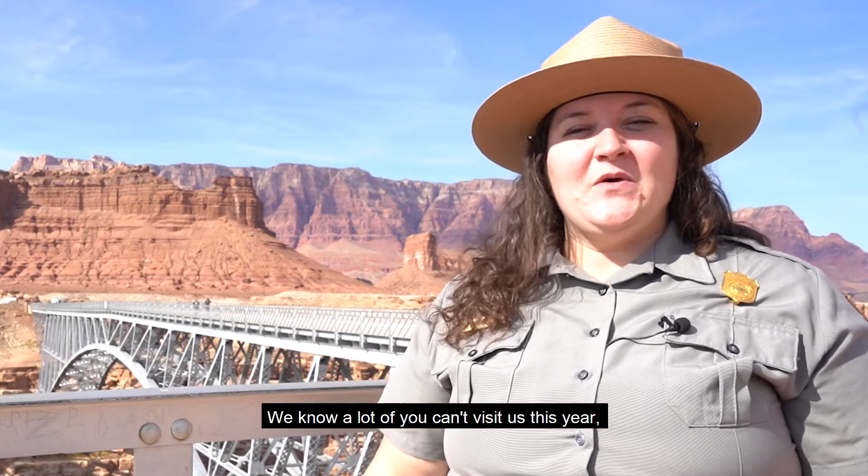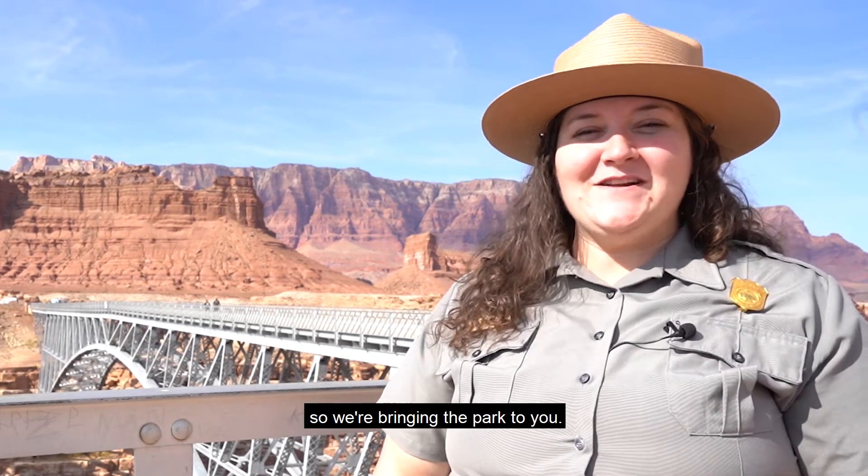Welcome to Glen Canyon National Recreation Area. I'm Ranger Amanda. We know a lot of you can't visit us this year, so we're bringing the park to you.